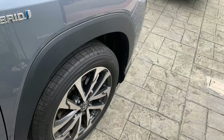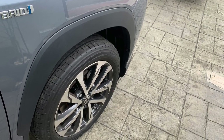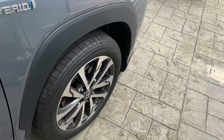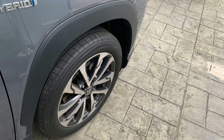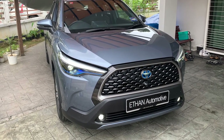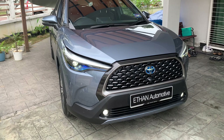The front suspension is a McPherson strut and the rear suspension is a torsion beam. The front and rear wheels are 18-inch alloy rims. The front brakes are ventilated discs while the rear brakes are solid discs. Tire dimensions are 225/50 R18. The front headlamps are BI LED projectors while the tail lamps are an LED combination. It also features front and rear fog lights, LED daytime running lights, and wing mirror turn indicators.